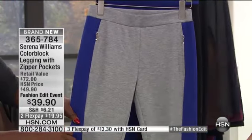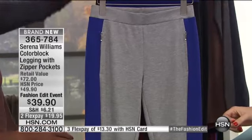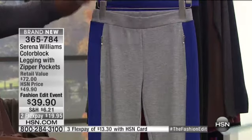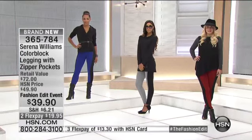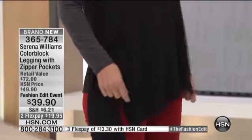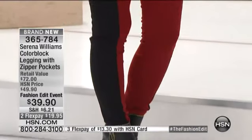I wish we had that mock turtleneck that we had earlier, the cowl neck. We'll get that back out — that gray on this gray would really go so well. But let's go to the models. I think they have it with our today's special. They do. Look how nice it is. Look at that gray and that black. So sharp. That is so slimming, so stunning. It really looks just beautiful, gorgeous.